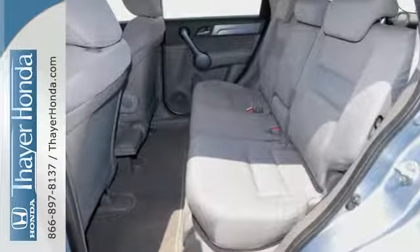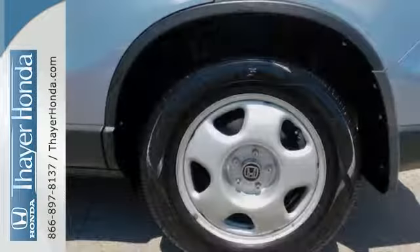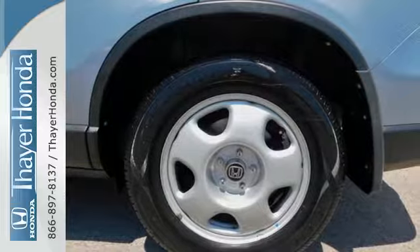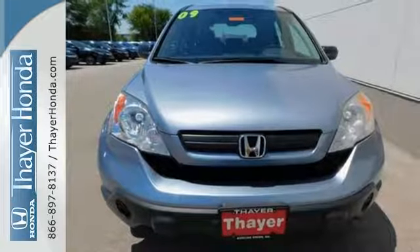Americans are turning to the 09 CR-V in record numbers for its ability to provide safe, family-friendly utility along with great gas mileage and low cost to own.